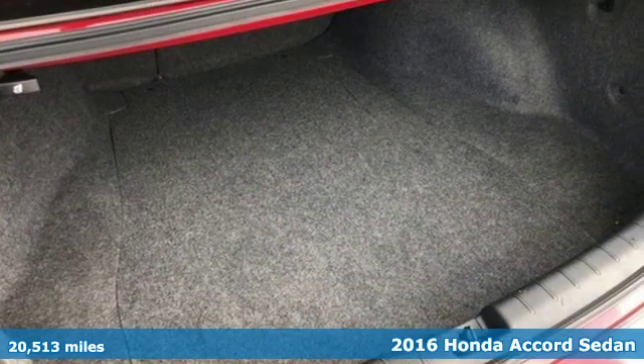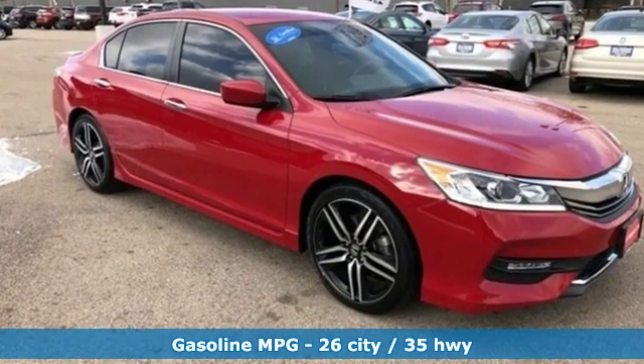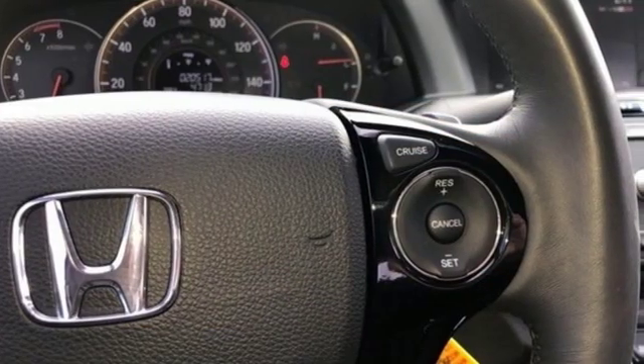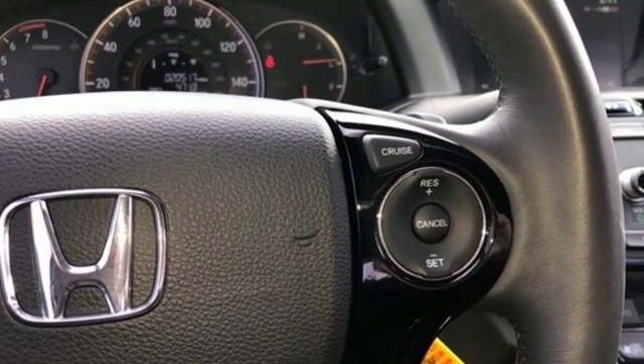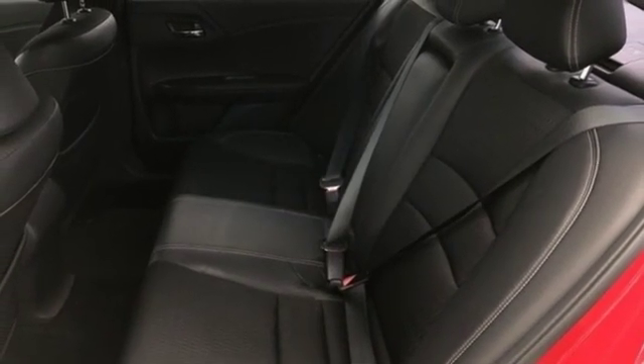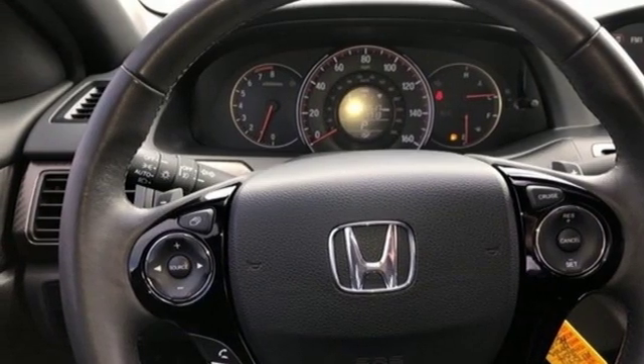A great vehicle is comprised of great features like these: streaming audio, wireless phone connectivity, dual zone climate control, multi-function steering wheel, manual tilting steering column, inline four-cylinder engine, aluminum wheels, gas pressurized shocks, and continuously variable automatic transmission.